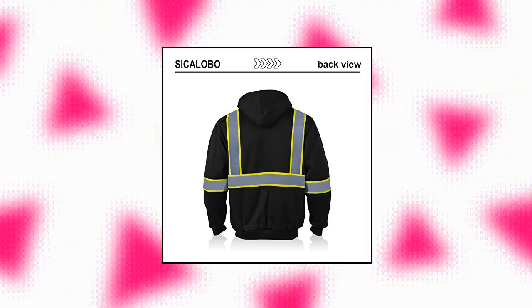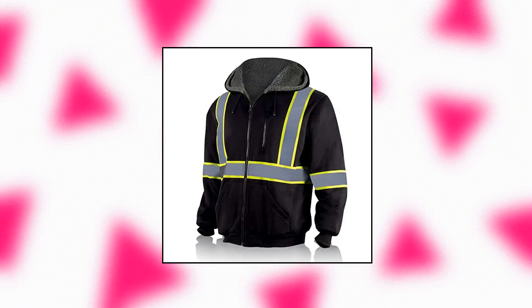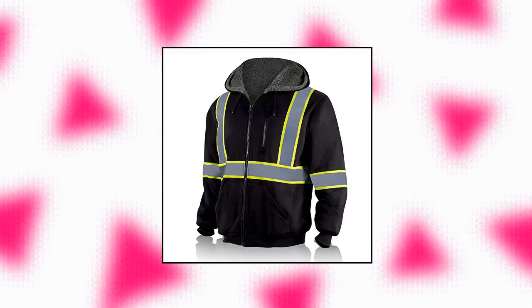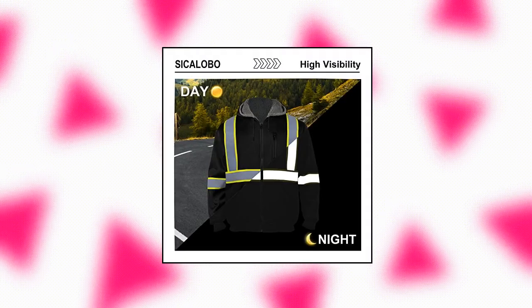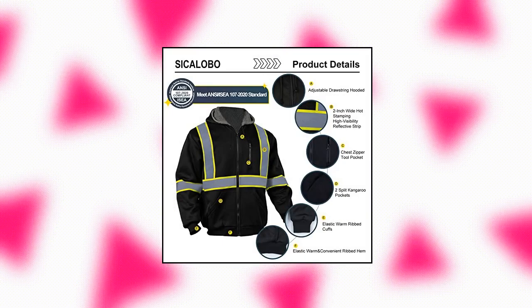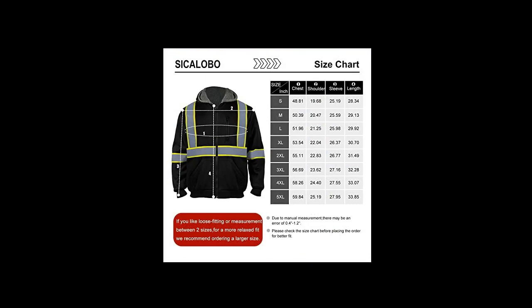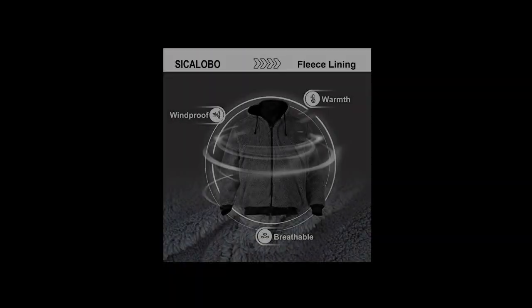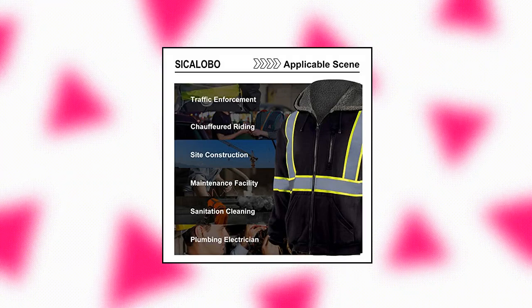Sisholobo Men's High Visibility Fleece Lined Safety Hoodie — Reflective Winter Bomber Jacket, High Vis Construction Sweatshirt Workwear for Men, Black, XL. Meets safety standard ANSI/ISEA 107-2020. Features 2-inch wide silver reflective strips surrounding your waist, shoulders and arms for maximum high visibility to protect your safety in dim conditions when working or doing outdoor activities. The reflective strips use hot pressing technology — more solid than sewn strips, not easy to fall off, and has longer service life.